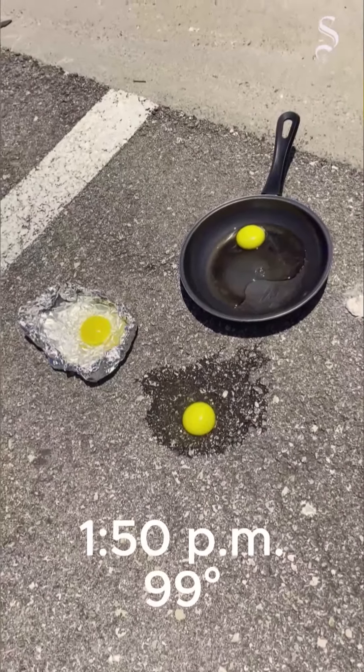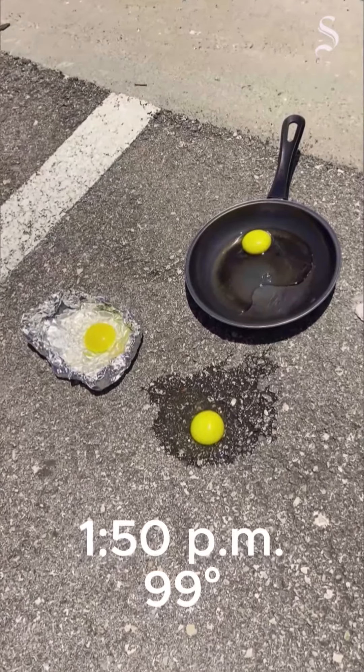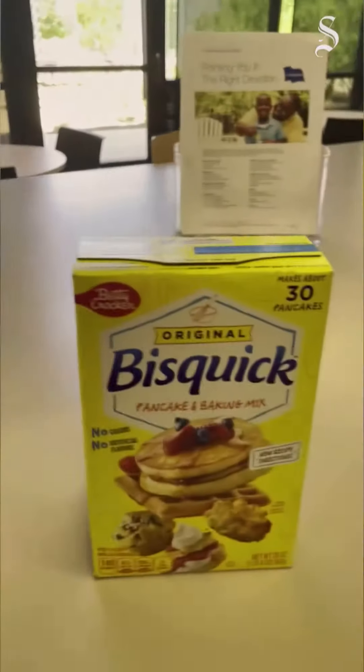Before I cooked everything, I wanted to see if a pan, tinfoil, or raw asphalt cooks the best — and the pan won. So I put that on my car to preheat, and then I went to HEB and got some eggs, bacon, and pancakes.